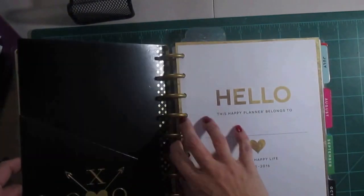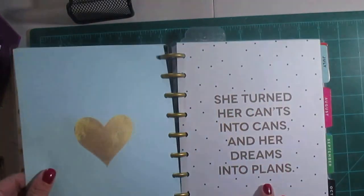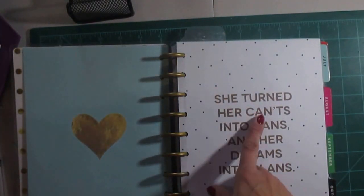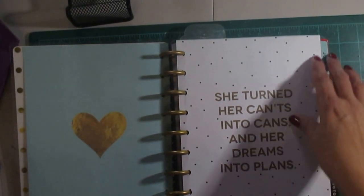This is the front page — it says, 'Hello, this planner belongs to Plan a Happy Life. And she turned her cants into cans and her dreams into plans.' I thought that was a pretty nice saying.